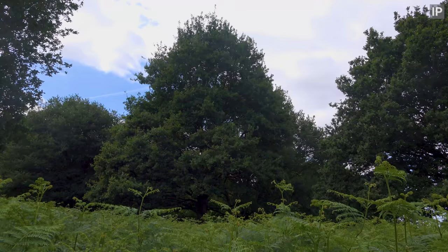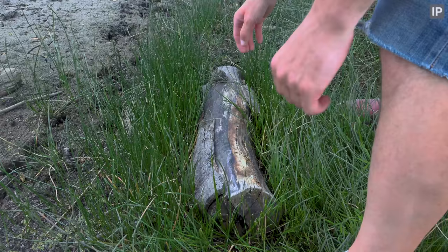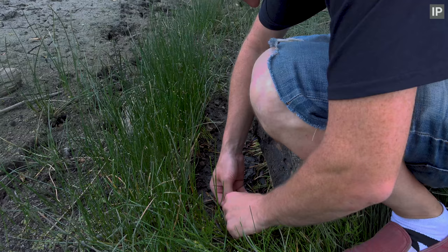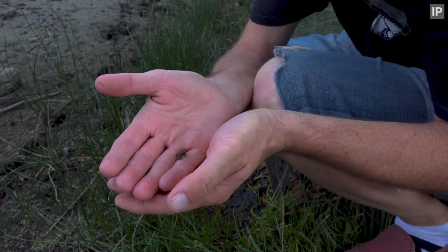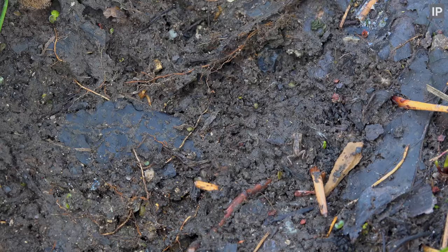First stop Bishop's Pond, which is normally great for amphibians and occasionally the odd grass snake. But in the mid-June sun there's no pond here — it's totally dried out. There are the tiniest toads, but apart from a few common toads and way too many leeches, there wasn't much to see at the pond.